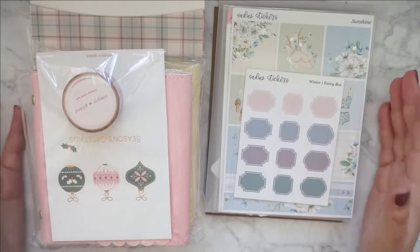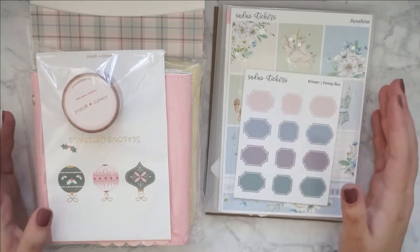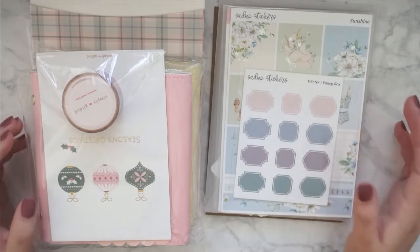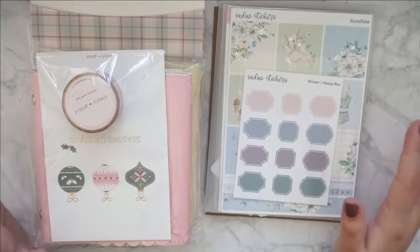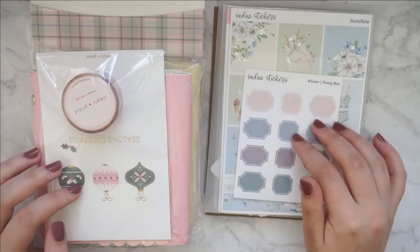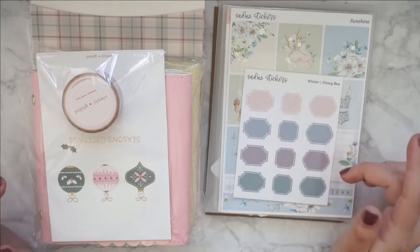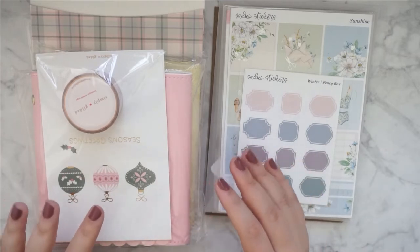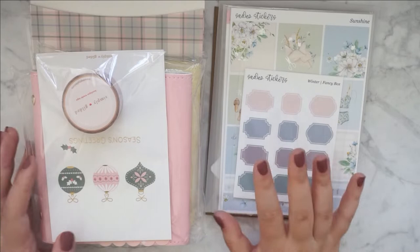If you're new to my channel, I live in Germany and because the shipping from the US to Germany is always super expensive, I'm using a mail forwarding service called MyMallBox where I have all of my US orders shipped to a US address and then I wait until I have enough and then I just have it shipped to me in one big package.